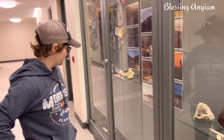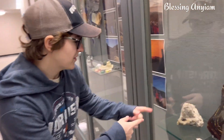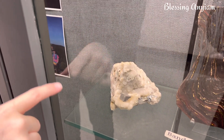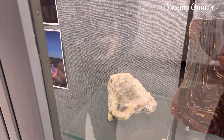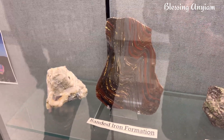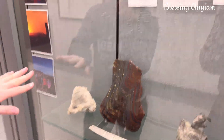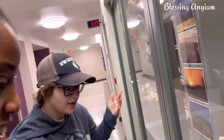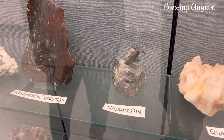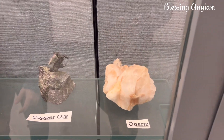Hello guys, welcome back to my channel. It's Blessing Anyam here and today this vlog is a continuation of my previous video where I followed my husband to his school. If you have not watched that video, please click down and watch it. So while I was in my husband's office editing videos, one of his students stopped by — her name is Blue. Whenever I'm in the office she stops by to say hello. She showed me beautiful rocks in their department and explained a lot, including the dinosaur bone. Blue loves geology so much, so enjoy the video.